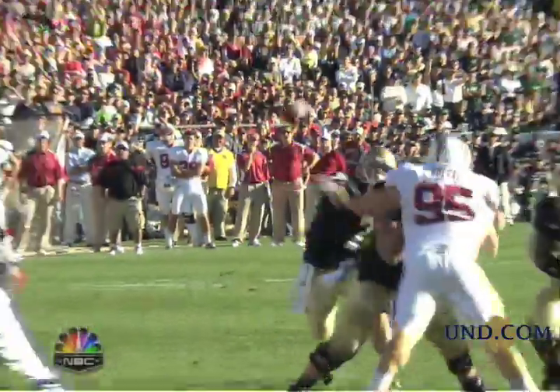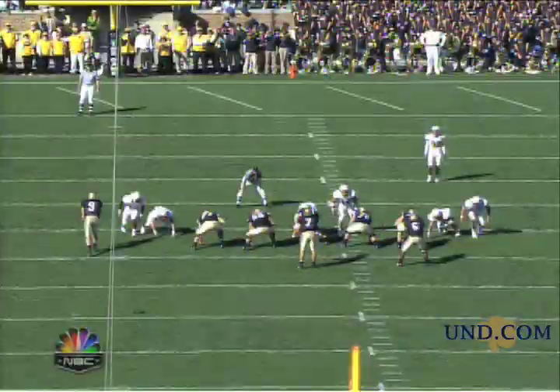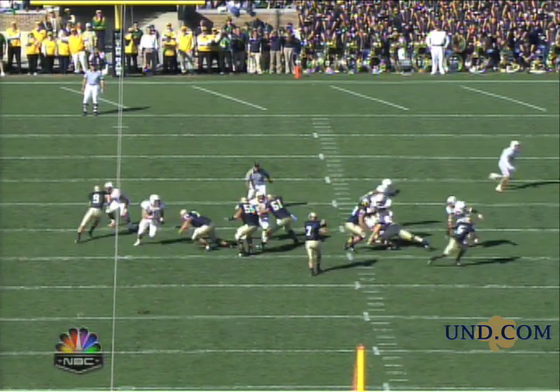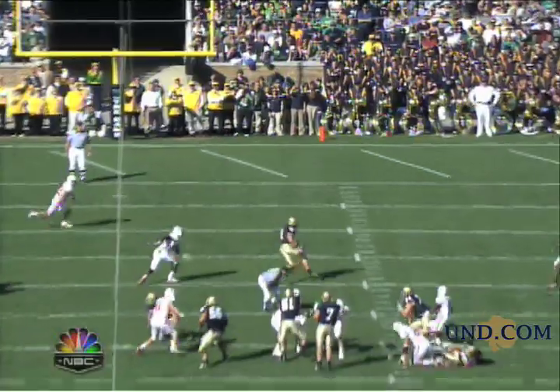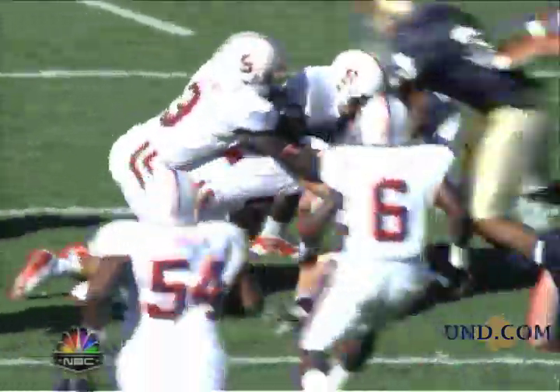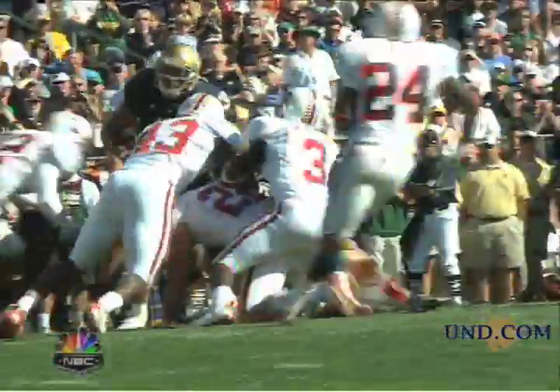Bo McNally brings him down, but it's a 19-yard gain to the freshman tight end, who I have to say again is the best looking freshman product at tight end I've ever seen. Great looking body, great set of hands, great blocker. And that time the ball was just a teeny bit behind and he had to run with it on his hip for a little while, but he became a running back once he put that thing under his arm.